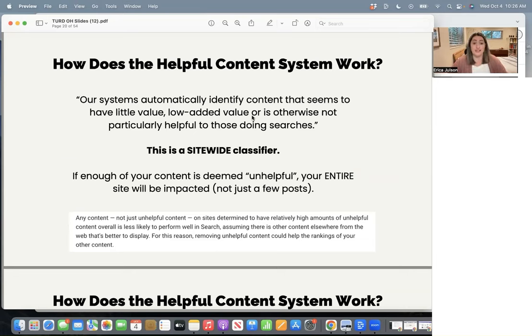It's a site-wide classifier. So if enough of your content on your website is deemed unhelpful, your entire website will be impacted, not just a few posts. If you saw kind of a site-wide drop where a bunch of your posts dropped significantly — like five or more spots in the rankings — this probably impacted you. If you just saw a couple of posts drop, then maybe not. It's probably just normal ranking fluctuations.